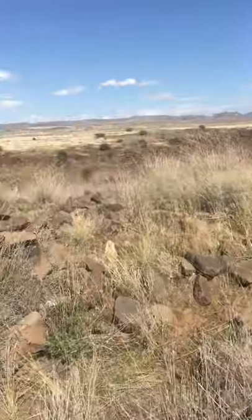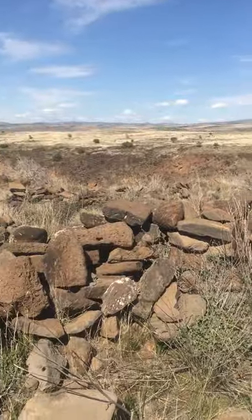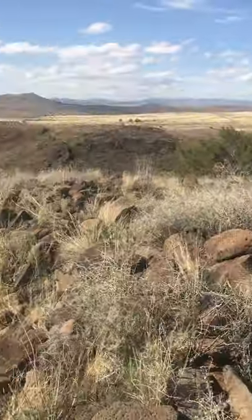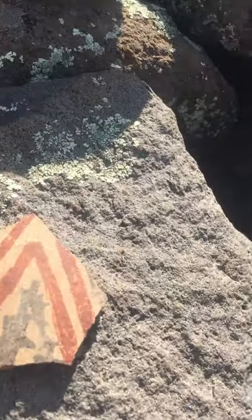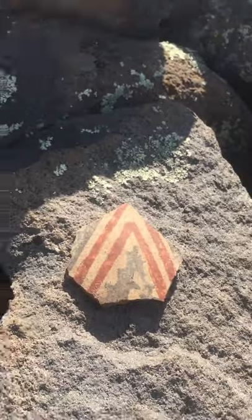Second Ruins Complex in Baby Canyon, Agua Fria. This one's smaller than the first one, but I found some nice stuff here. I found this painted piece of pottery — the nicest painted piece I've ever seen. Very cool.